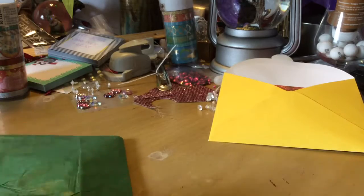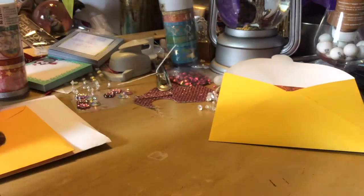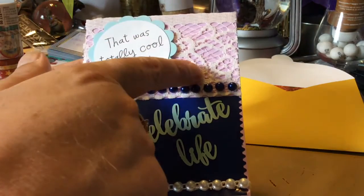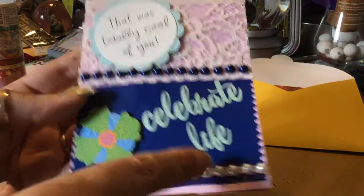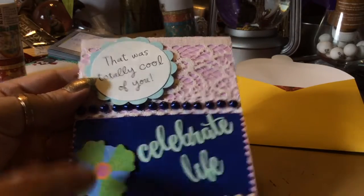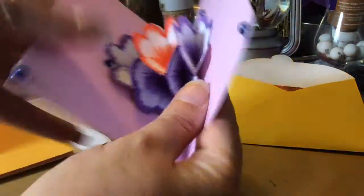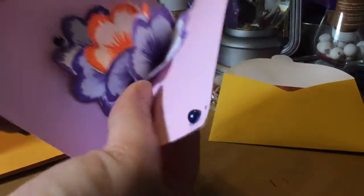Let's get into her cards. So we have a pink one. That was totally cool of you. It says 'Celebrate Life.' She's got lace layered on the back, and then she trimmed the edges and put half pearls. And these are die cuts or punches — scallop punches. So that's awesome. And then the flower or decoration. Isn't that beautiful? With all the half pearls inside.